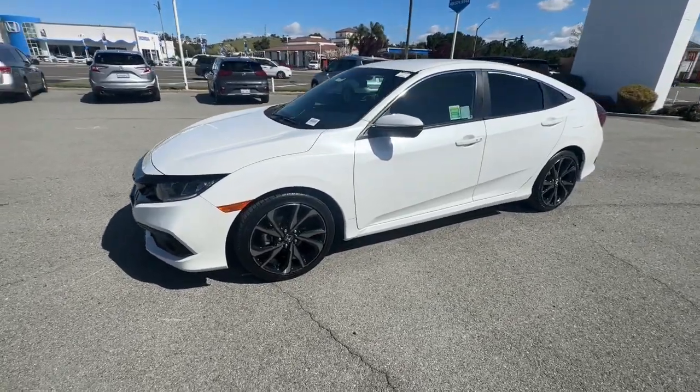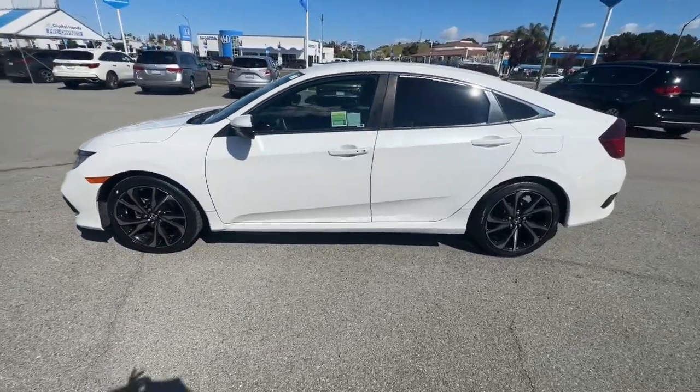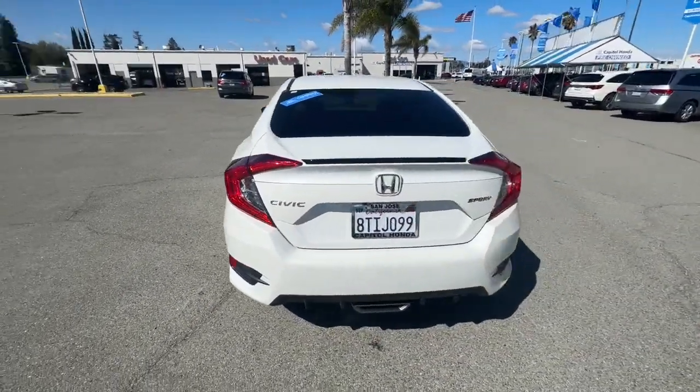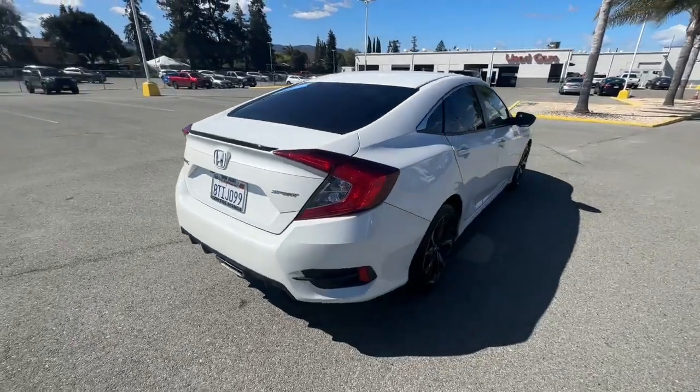You will love the features of this 2020 Honda Civic. With less than 30,000 miles on the odometer, this vehicle stands out from the rest. You'll look smart and sporty in the Civic sedan.